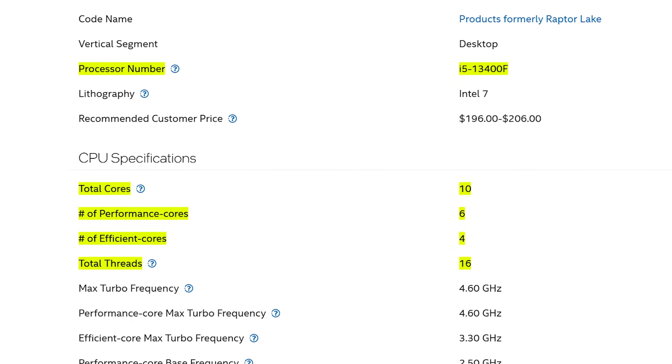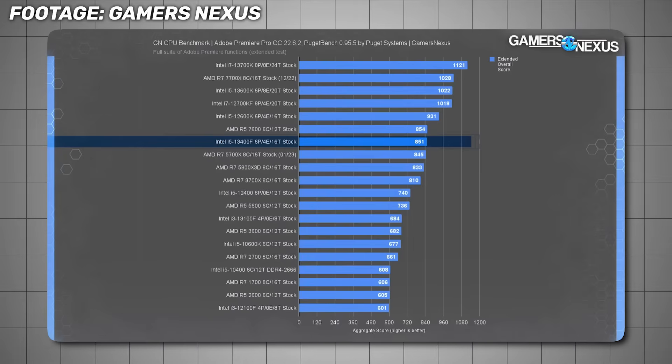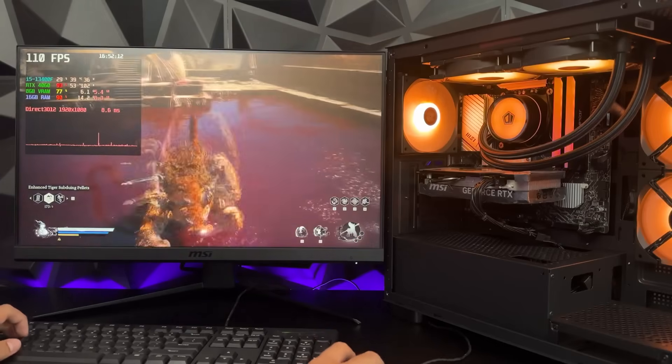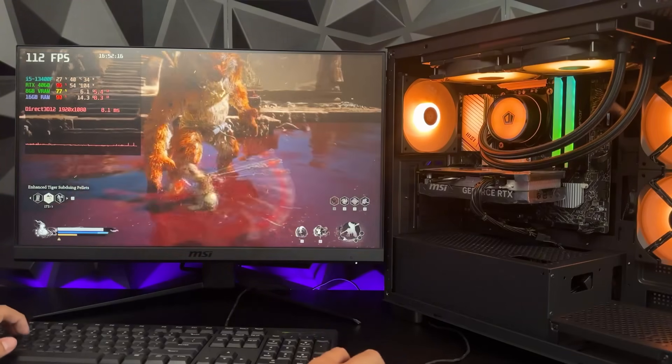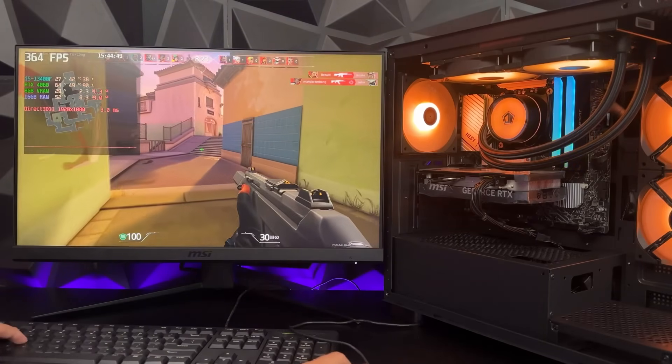The 13400F has moved up to a 10-core, 16-thread configuration, giving it much better multi-threaded performance than earlier i5s. One caveat: neither the 13400F nor many of its close competitors are great with the stock cooler. You'll want to plan on a better cooler if you want sustained peak performance without thermal throttling.